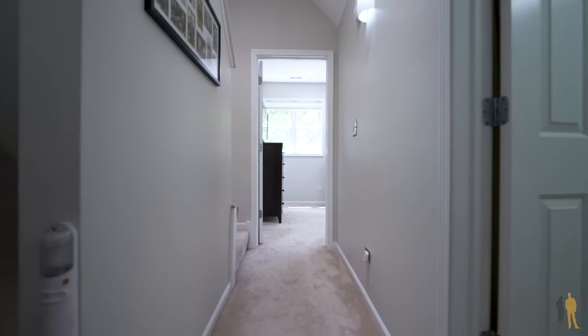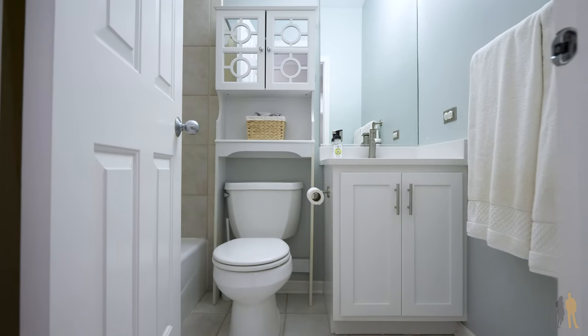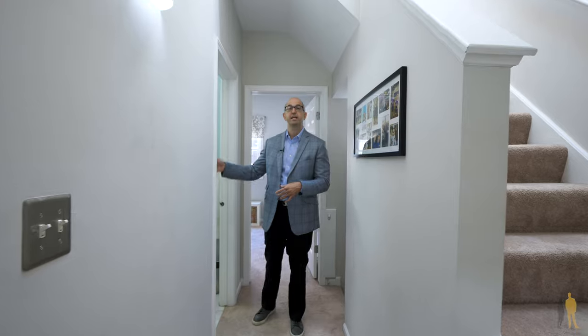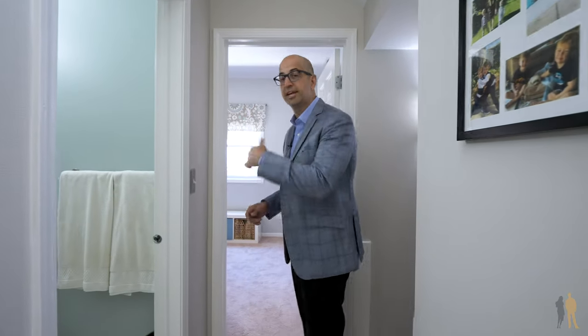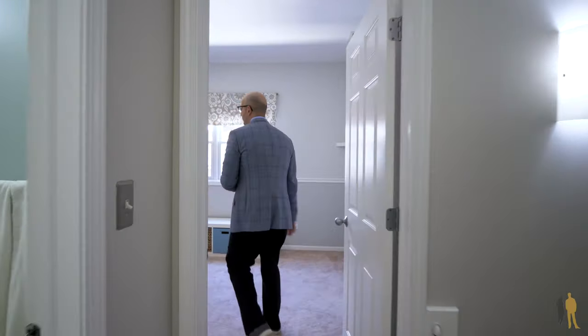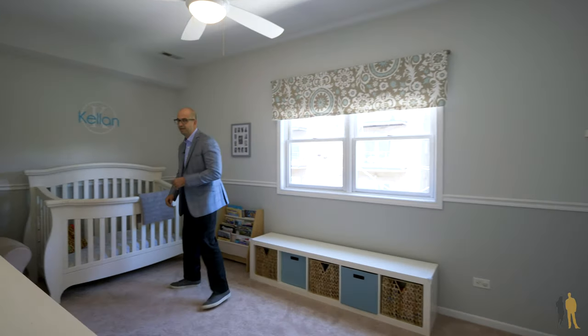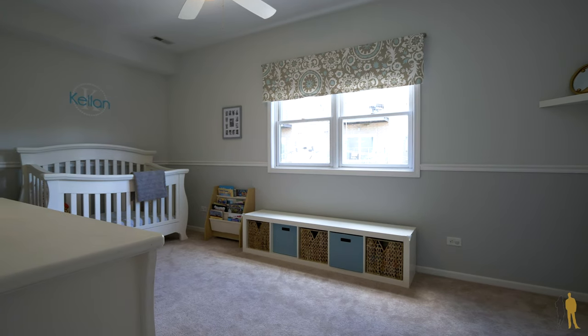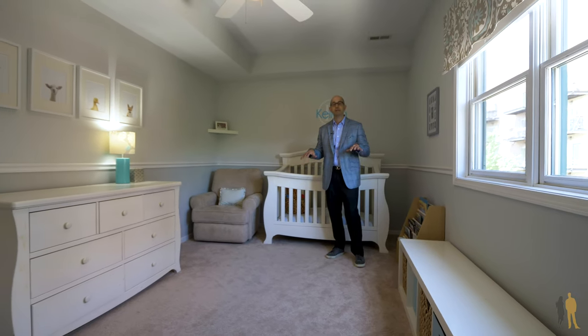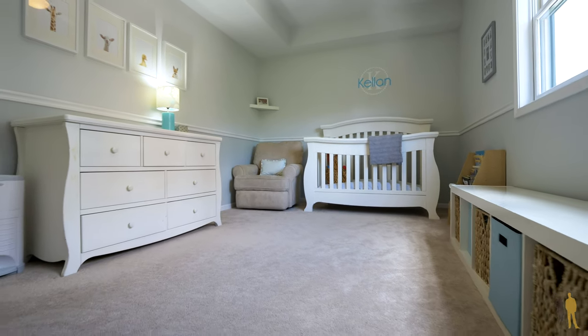As we leave the master bedroom, the second bedroom on this floor is just as spacious, and there's a renovated full bathroom that serves both the second and third bedrooms. The second bedroom is very gracious in size — you could fit one or two beds in here, and some residents have used similar spaces as a playroom.